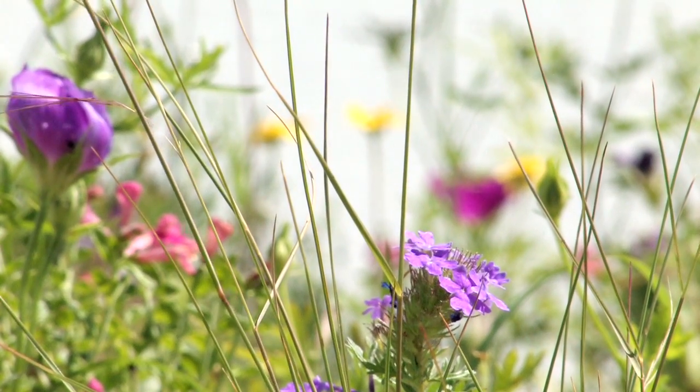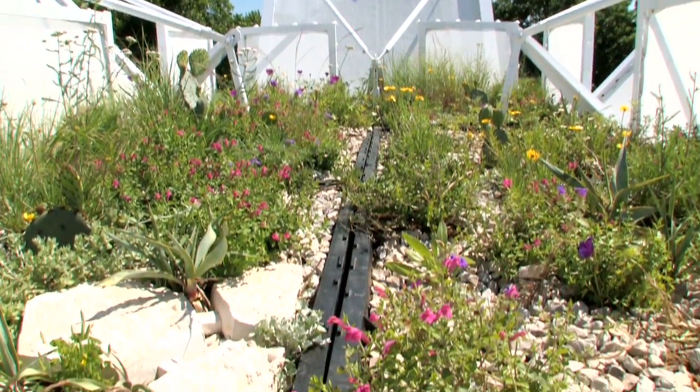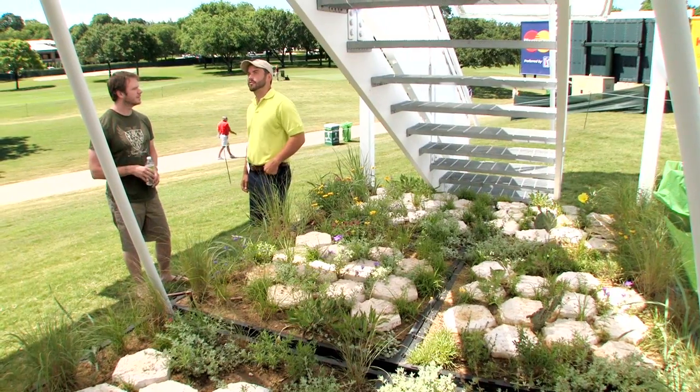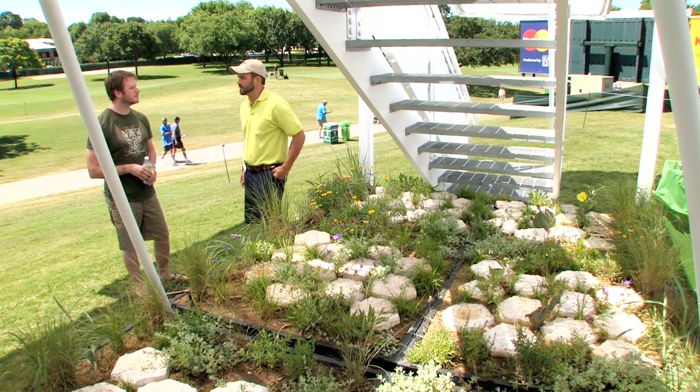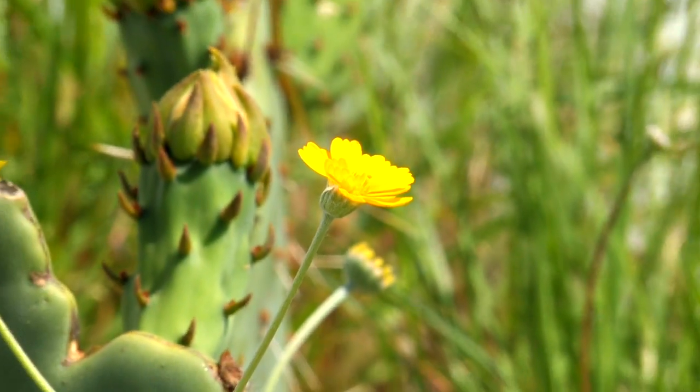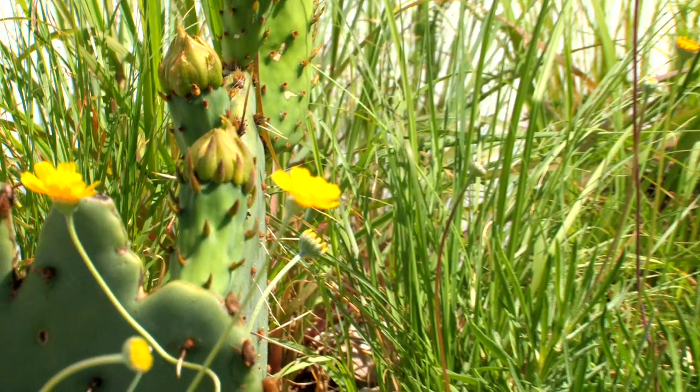We're looking to bring green roofs to the southwest. Green roofs are technology that really helps cool buildings down and protect them from the elements, prolonging the life of the roof. They also have a lot of municipal benefits, such as storm water abatement and limiting the effects of urban heat island.